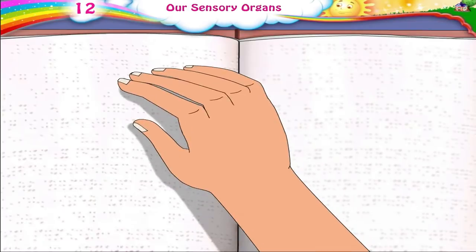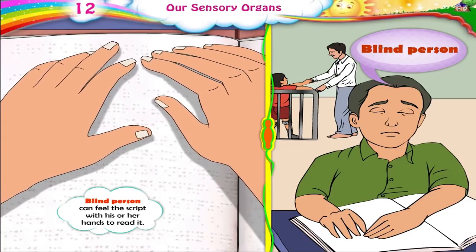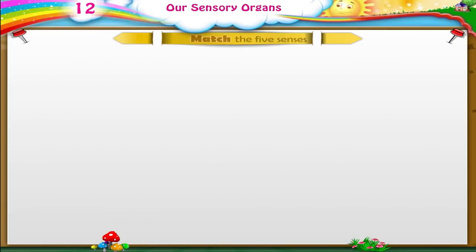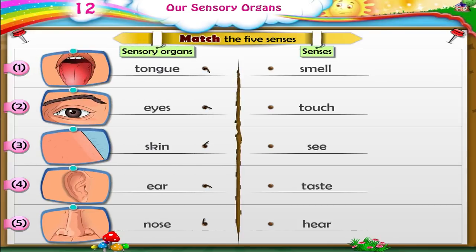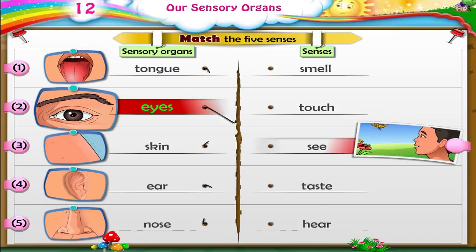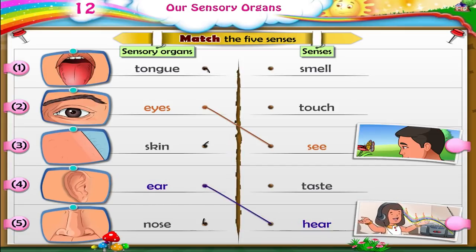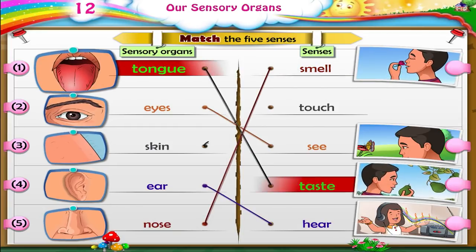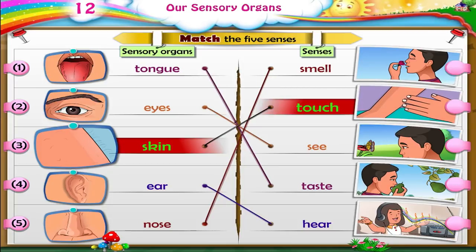Do you know a special script called Braille has been made to help blind people to read? A blind person can feel the script with his or her hands to read it. Can you match the five senses with the sensory organs? Eyes — see. Ears — hear. Nose — smell. Tongue — taste. Skin — touch.